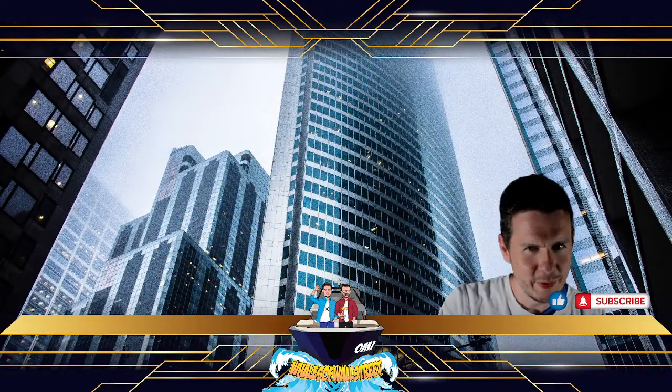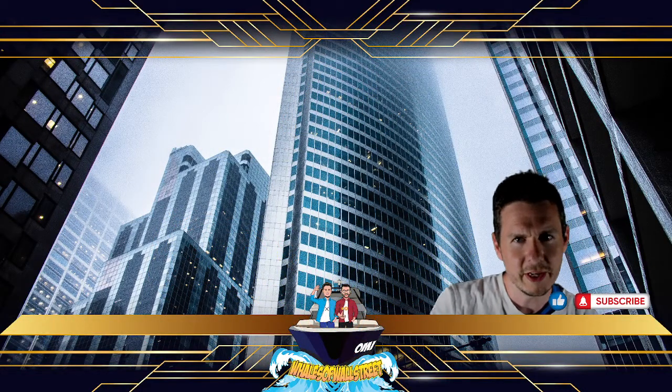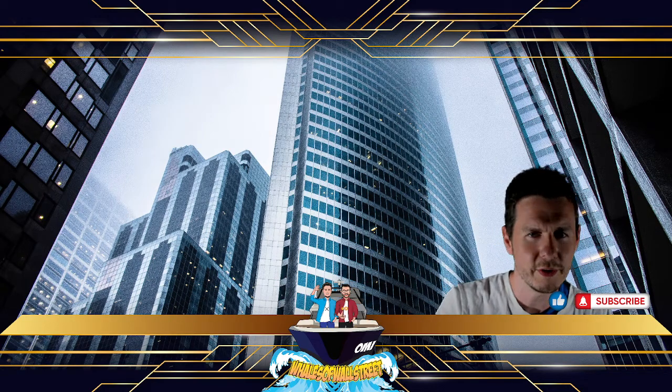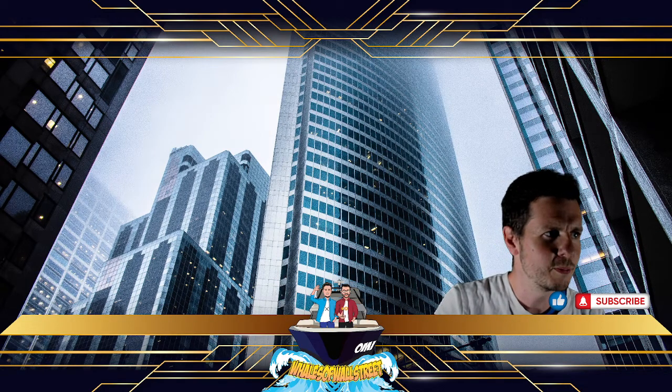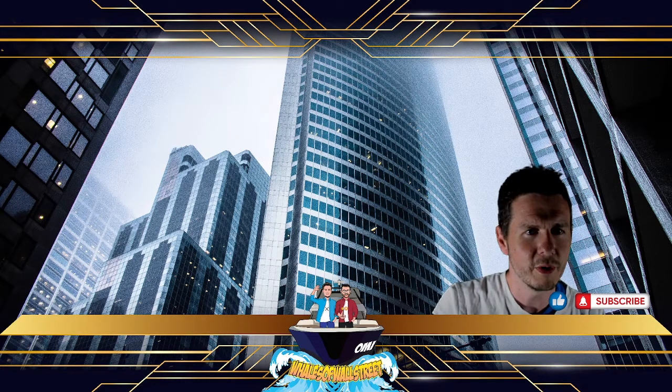Hello and welcome, my name is Simon and we are the Whales of Wall Street. Today we're going to do a quick update on XDC and its 30% plus gains in less than 24 hours. Let's go straight to the browser and see what bullish news we can find as to why this might be.